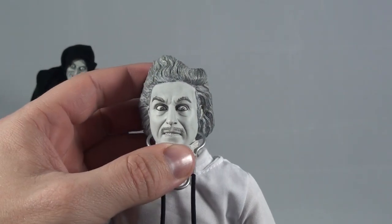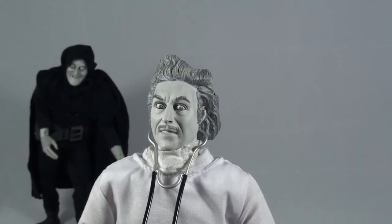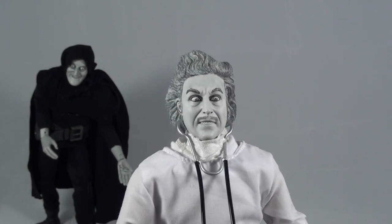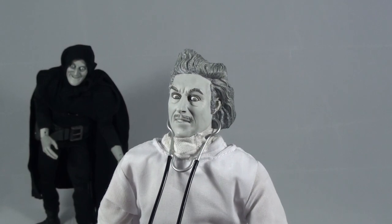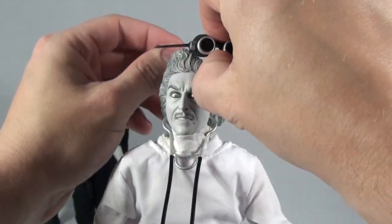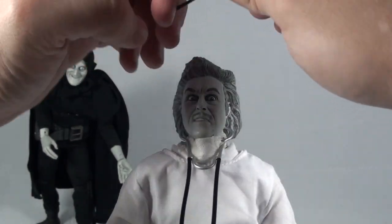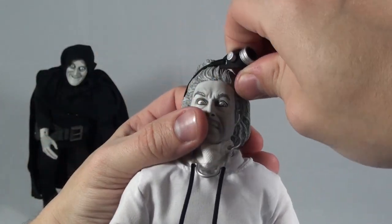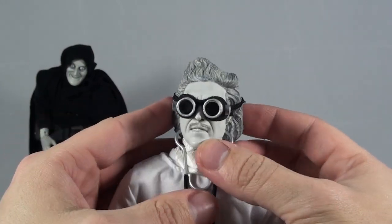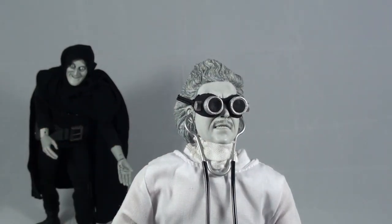The likeness on this one is not completely dead on, but it's pretty close. This is, of course, the look based off the scene where he brings his creation to life at the top of his castle during the lightning storm with Igor. He looks a lot better, honestly, with the goggles on. These are molded a specific way so they do sit on his face pretty easily. You can also put the stethoscope in his ears like that — perfect mad scientist look.